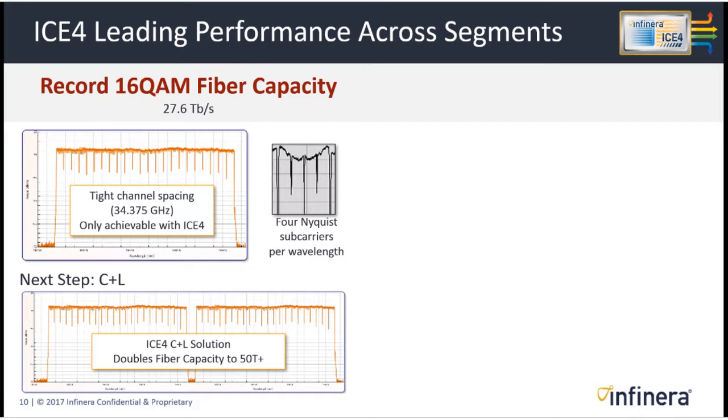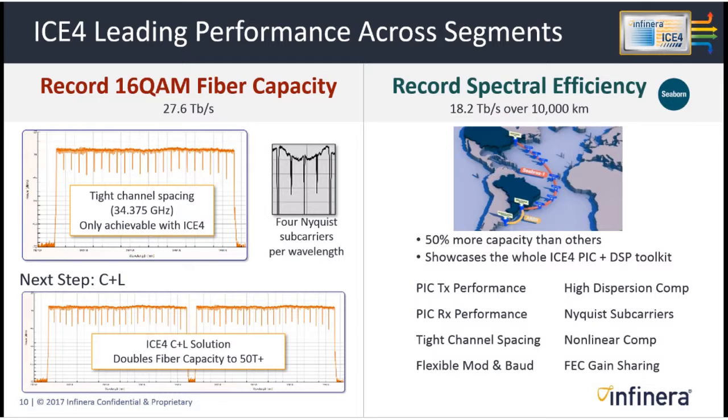As we look to increase fiber capacity further by using the L-band, we can duplicate this performance of tight channel spacing and double capacity to over 50 terabits. At the other end of the distance scale, we've achieved record spectral efficiency on very long subsea links — specifically a link operated by Seaborne going from North to South America. With commercially available ICE 4 equipment, we showed 50% more capacity than others, bringing the whole Advanced Coherent Toolkit to bear.